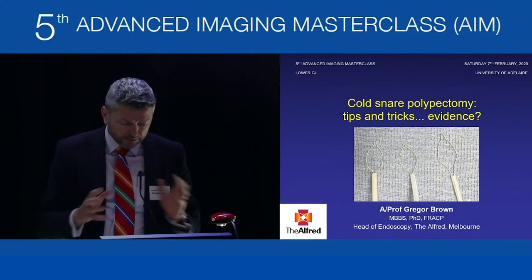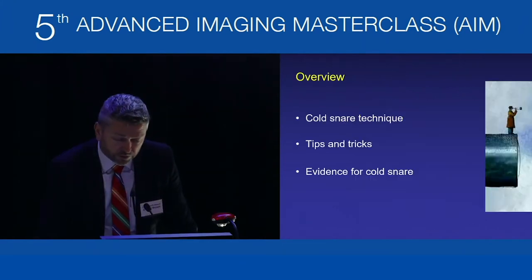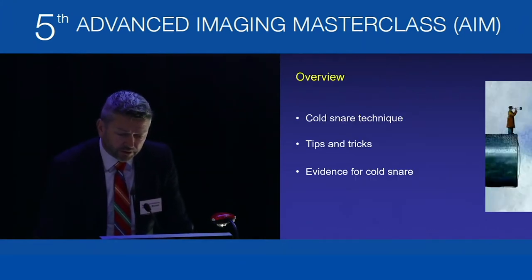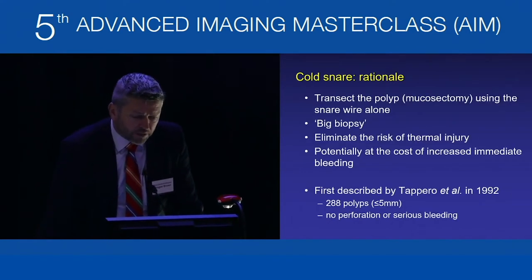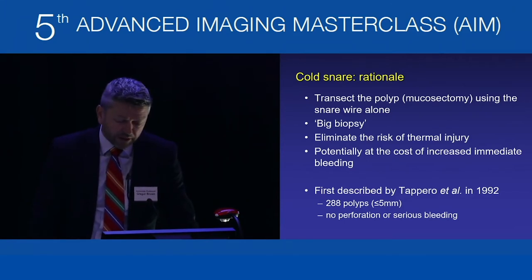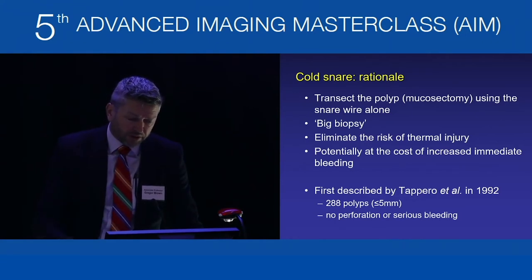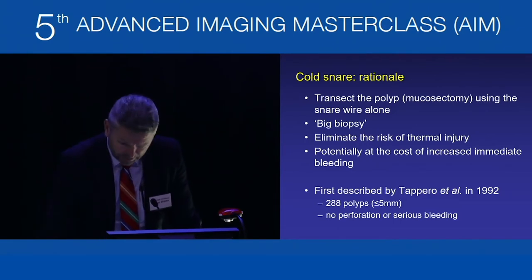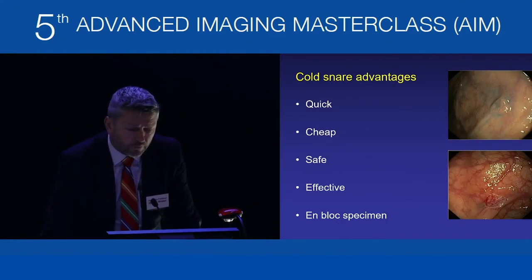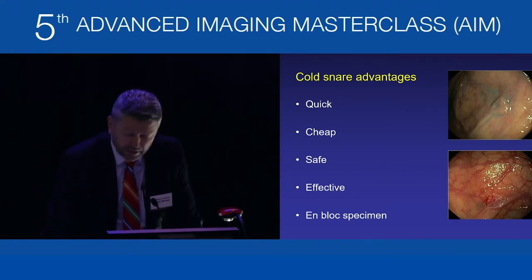I gave a similar talk yesterday; this is a bit more condensed. The rationale of cold snare is transecting the polyp using the snare wire alone — really a big biopsy — which has implications for anticoagulated patients. It eliminates the risk of thermal injury, avoiding delayed bleeding and perforation, though it may come at the cost of increased immediate bleeding. Cold snare has been around almost 30 years. Its advantages are that it is quick, cheap, safe, and effective, and for small polyps you get an en bloc specimen.